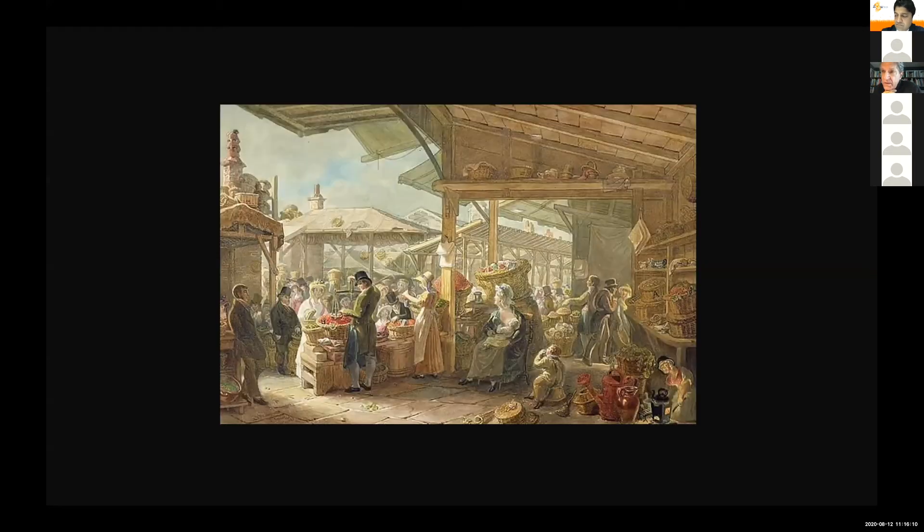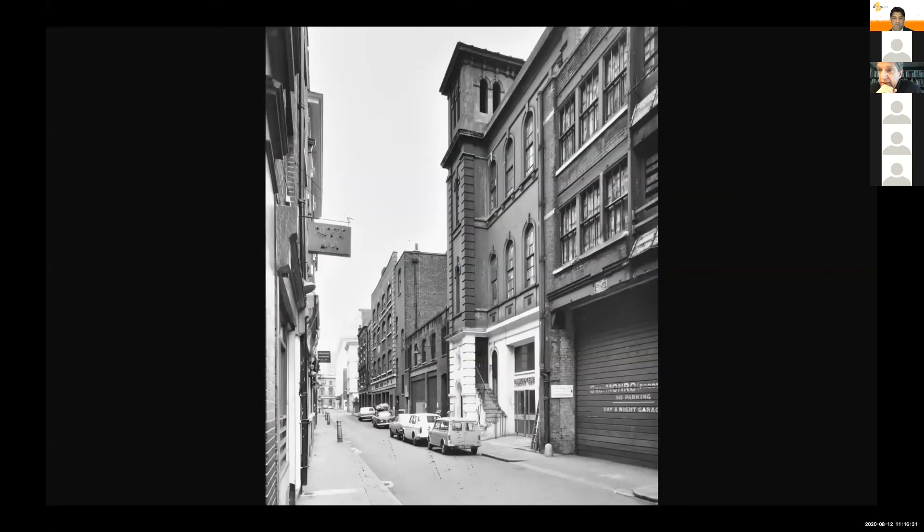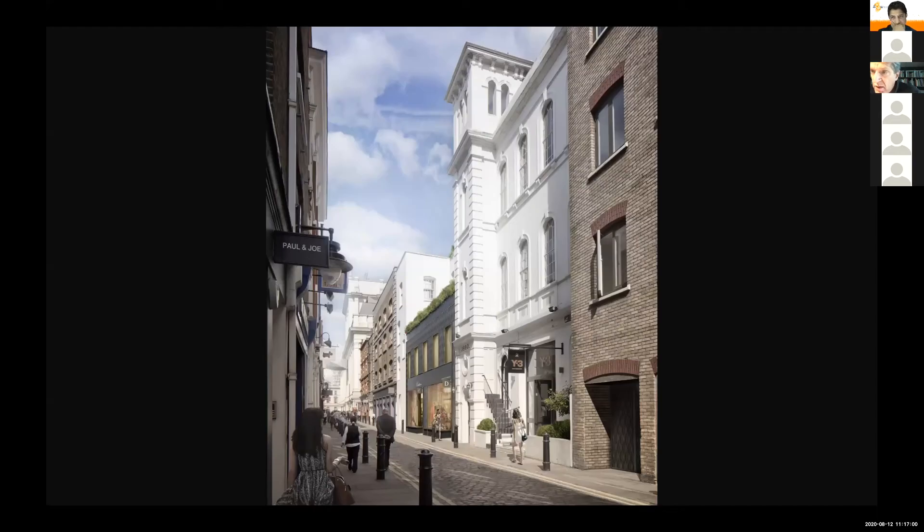I'll begin with a very small building in the environment of Covent Garden — this image from a century and a half ago of the flower markets of Covent Garden, where our office is located and where this project is situated. The flower market was partly supported by a warehouse for flowers — a little two-story structure sandwiched between the tower and the next building. This is where seed pods and flower husks and other things that allowed the English to grow their gardens and the flower market to flourish were all housed.